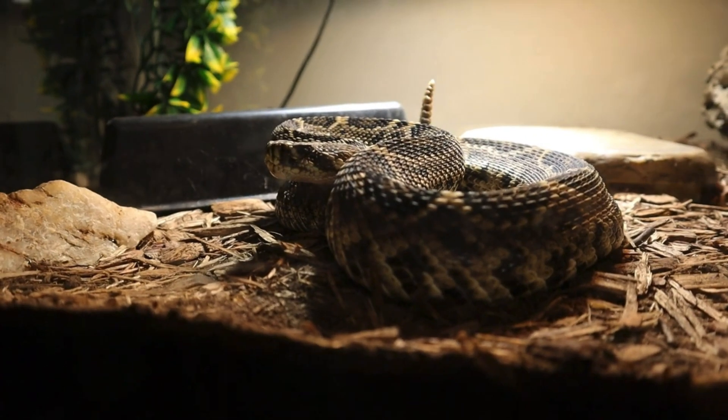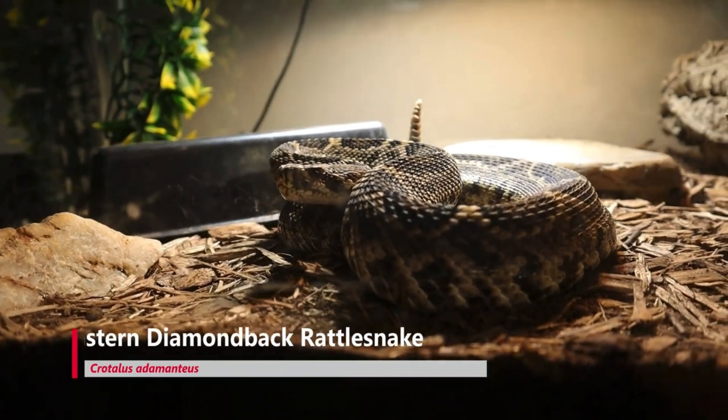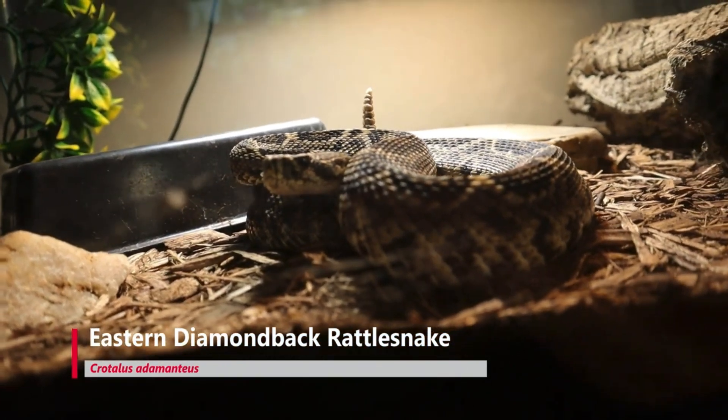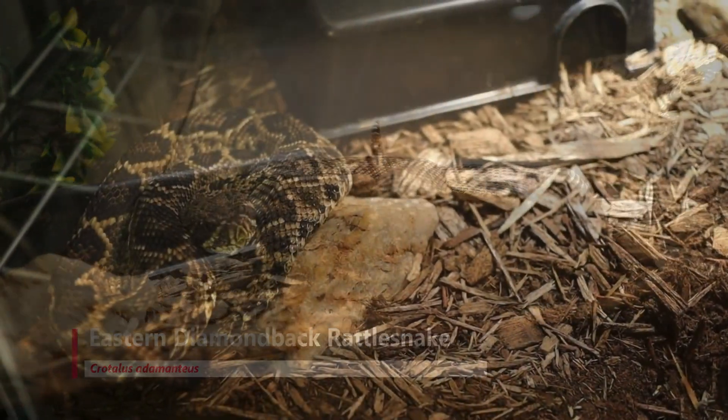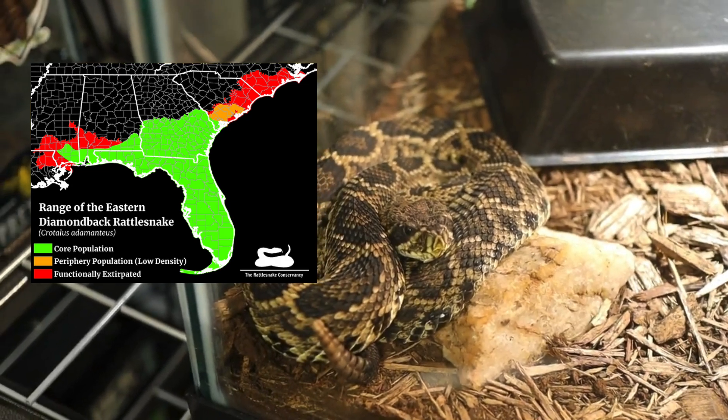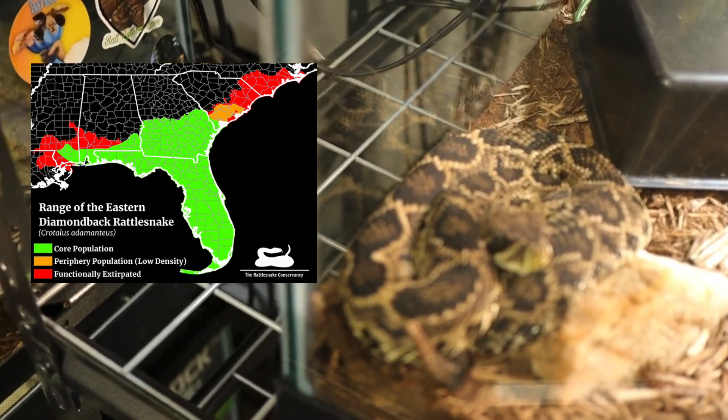First, let's talk geography. The eastern diamondback rattlesnake, or Crotalus horridus, is a southeastern specialist found in pine forests, coastal scrublands, and sandy flatwoods from North Carolina, Florida, and parts of Louisiana.